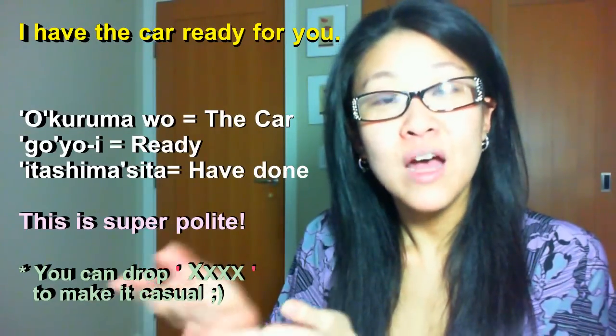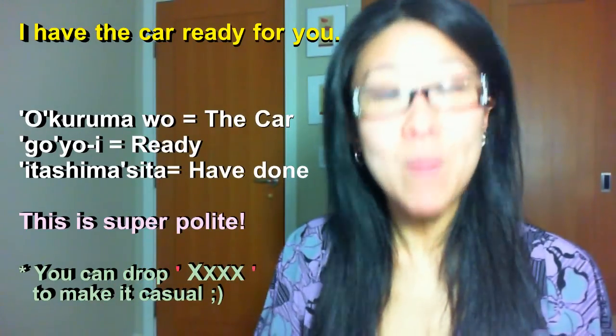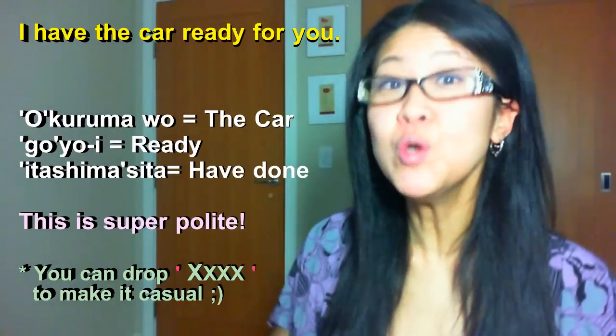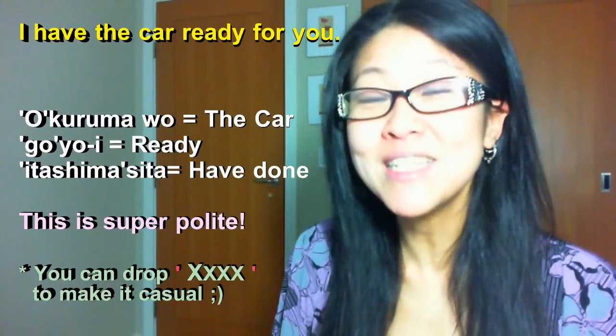Before moving on to the next topic, this 'o' has a little bit of a special usage. Especially when you're in a hospitality industry or dealing with clients, you put 'o' in front of some nouns that even girls or females don't use in casual conversation. For example, 'car' — kuruma. 'I have the car ready for you' at hotels: o-kuruma wo go-yoi itashimashita. This o-kuruma situation is in a hospitality and business context, so it doesn't matter male or female — both use it.